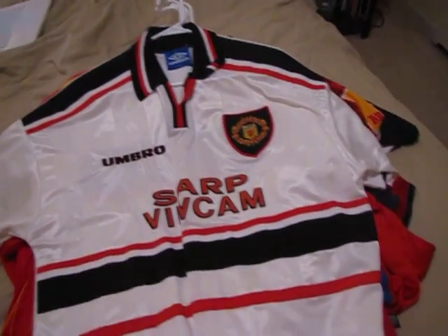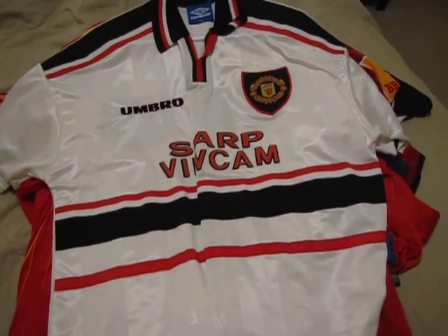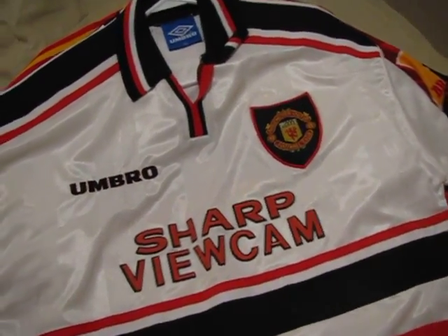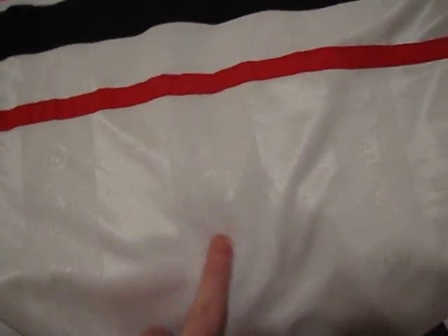Next shirt is a great shirt worn by Man United — a white shirt, 97 through 99, with a really great sleeve insignia as well. Really like this shirt a lot, and the extra details of the club's crest and the fabric too.